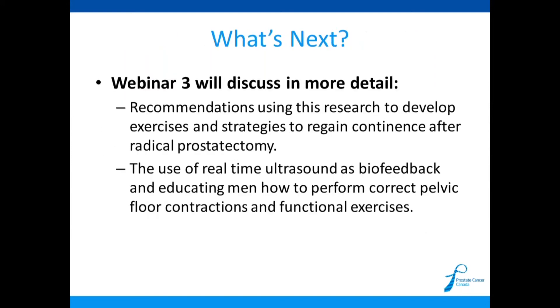In webinar three, we'll discuss in more detail several exercises recommended specifically for men after radical prostatectomy and urinary incontinence. I'll show examples using real-time ultrasound of how the pelvic floor is moving, using it as biofeedback for patients — teaching them how to correctly activate their pelvic floor and see how tightening just a little bit effectively increases tone.